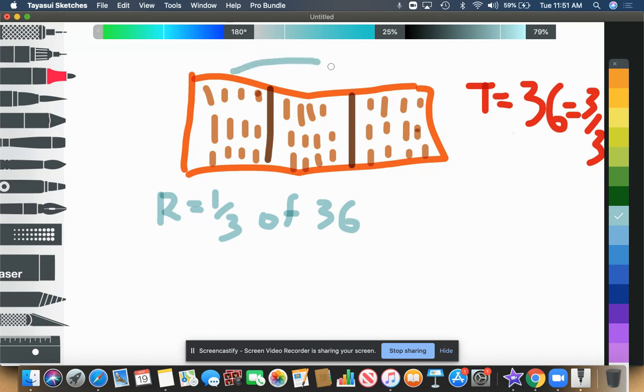We have 36 here altogether in all three boxes — each represents one-third. So for Ron, we're only looking at one-third to figure out how many votes he got. Counting one section gives us 12. So Ron got 12 votes — Ron equals 12. He got one-third of what Tony got.